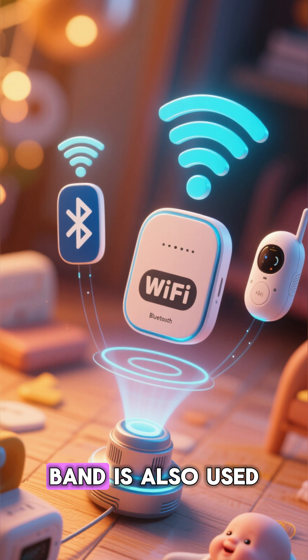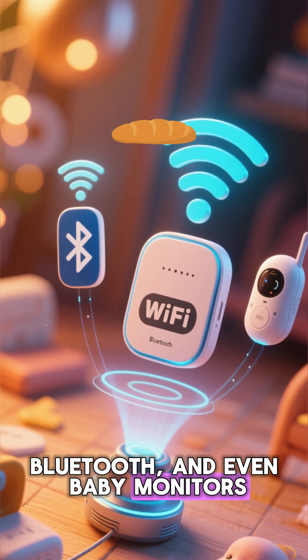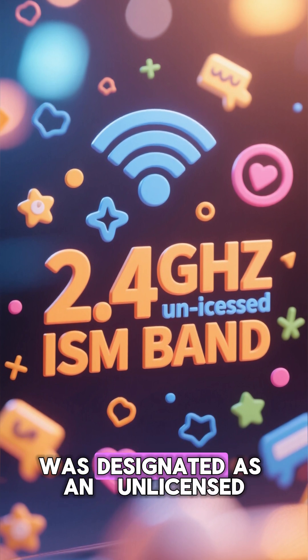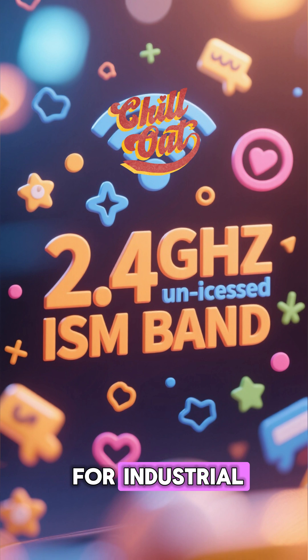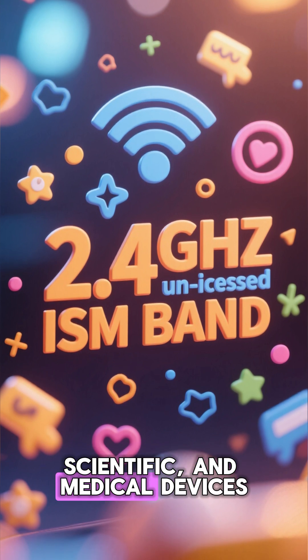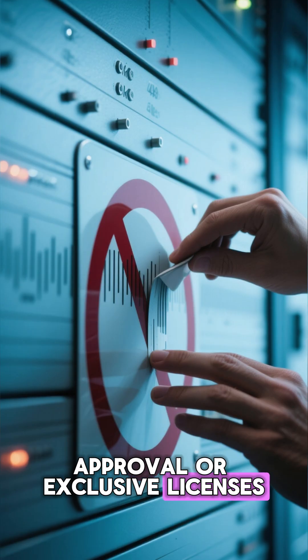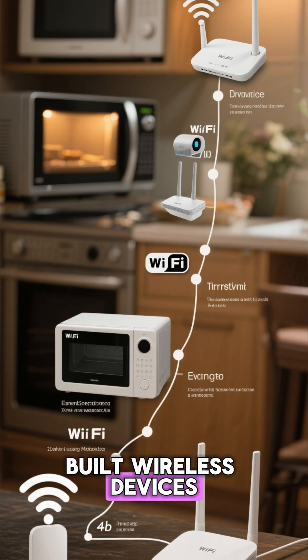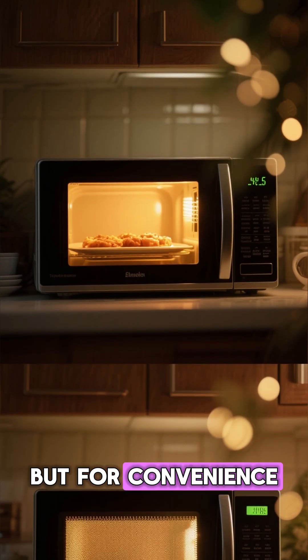But here's the fun twist. That same frequency band is also used by your Wi-Fi, Bluetooth, and even baby monitors. Not because they wanted interference, but because 2.4 gigahertz was designated as an unlicensed ISM band, meaning it was free for industrial, scientific, and medical devices — no need for government approval or exclusive licenses. So decades later, when tech companies built wireless devices, they picked this frequency too, not for cooking, but for convenience.